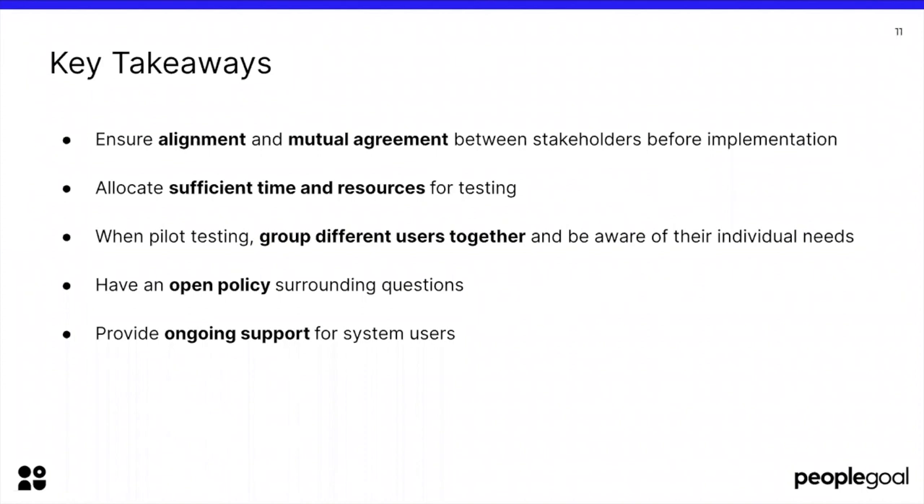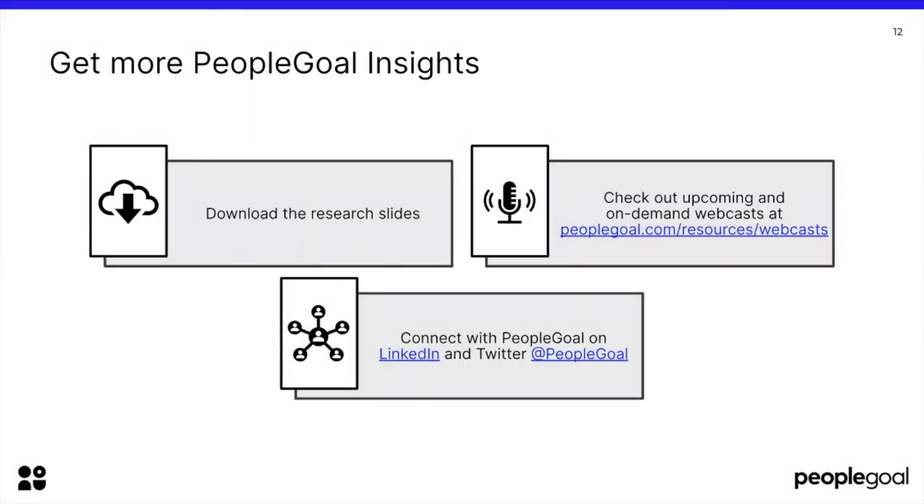A final note: we need to take seriously the implementation process, because we are setting up a system for people that will be used for many years. If implemented successfully, it will contribute to increased employee performance and engagement. As HR professionals, we need to invest time in this process and not rush through any step within the implementation cycle due to other deadlines or workload, because implementing a system is very important and if done correctly will pay off for many years to come. And that's all from us in terms of content — check out upcoming and on-demand webcasts at peoplegoal.com/resources/webcasts.